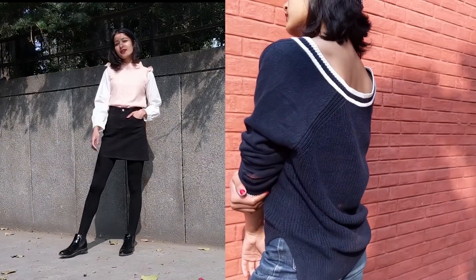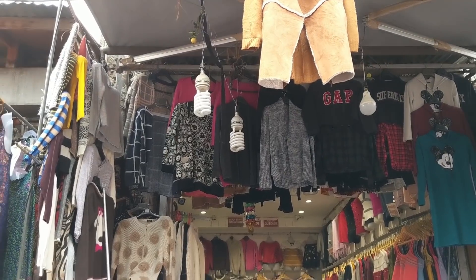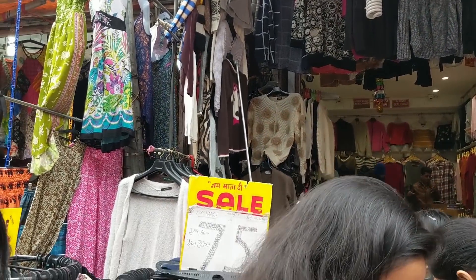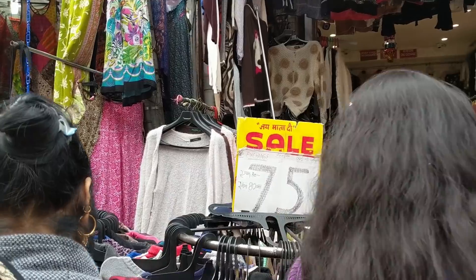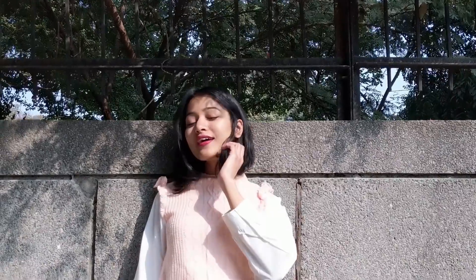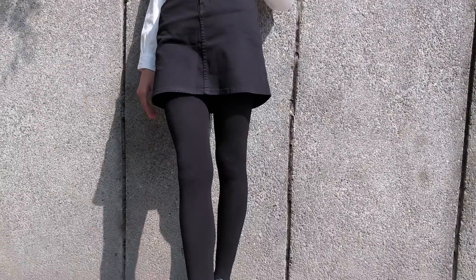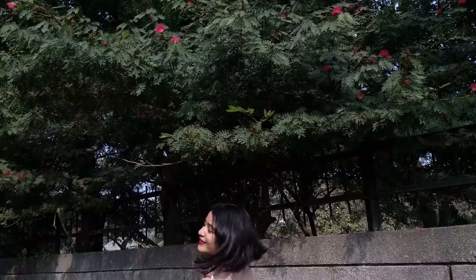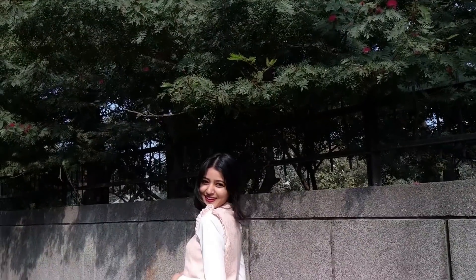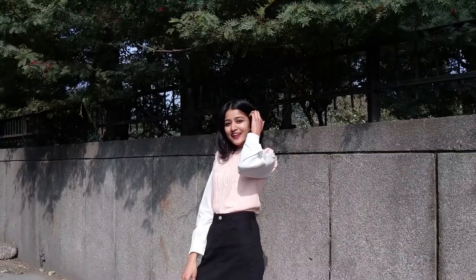Next, I got these two sweaters together from the stall outside shop number 62 — both for only Rs 150, again crazy! This pink sweater is really very soft and I found no cuts or loose threads on it. I've styled it by wearing my black denim skirt with tights and boots to keep warm. A very cute and comfortable college look on a budget.